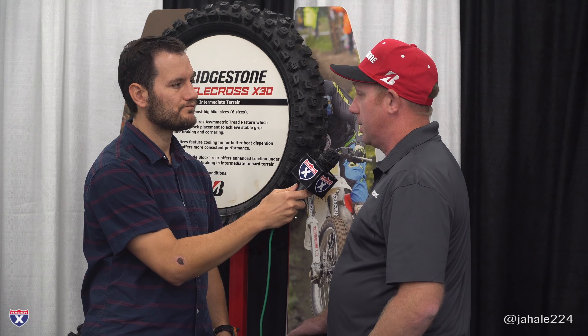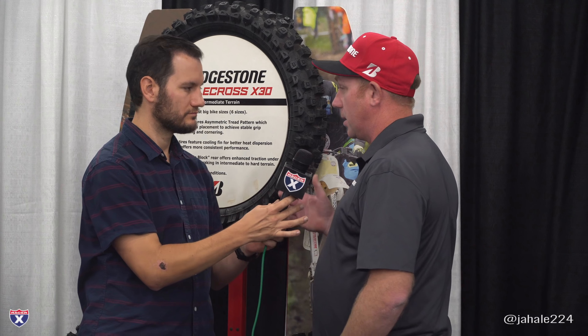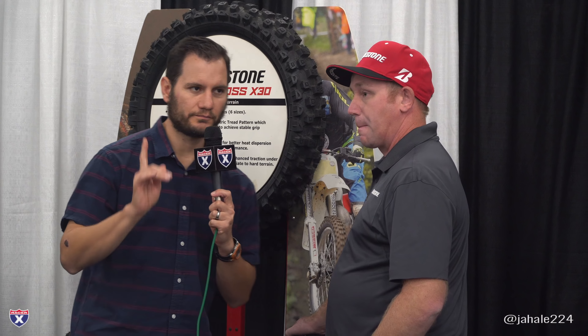Hey folks, Jason Wiegand here. This is the annual AIM Expo — essentially a dealer trade show, but really also an industry meeting house. The times are changing in the motorcycle industry. When we covered this show last year, we talked about a big push of entry-level motorcycles to get new people on board. This year,